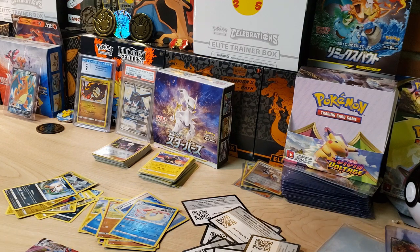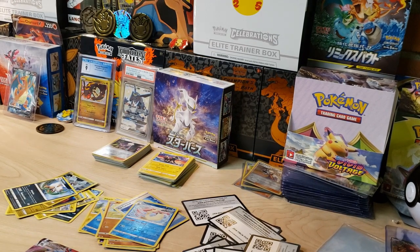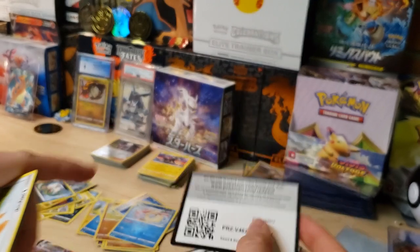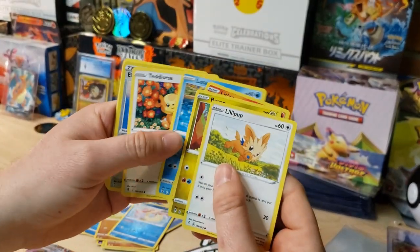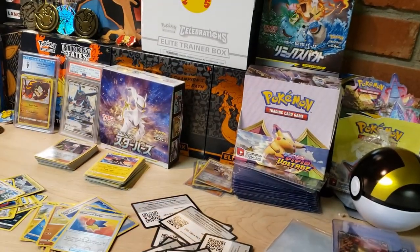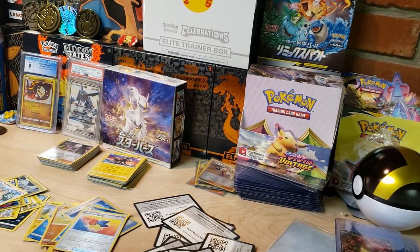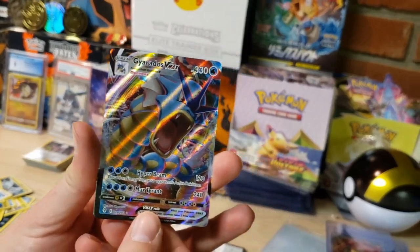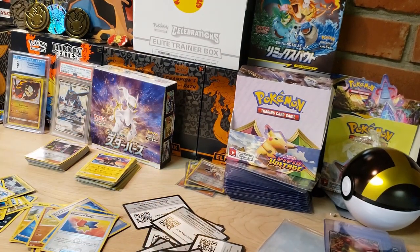Last pack - double Umbreon artwork. Didn't help us before, let's see if it can help us this last time. Starting this one off with a Lilipup, Bagon, a Reverse Elemental Badge, and a Stoutland non-holo. Our luck was not very good out of those 12 packs. So I figured if we weren't going to pull anything, I'm going to crack open a Shining Fates Elite Trainer Box and see if we can pull that Charizard.